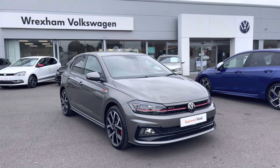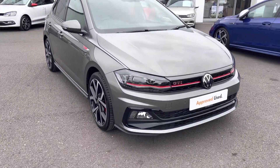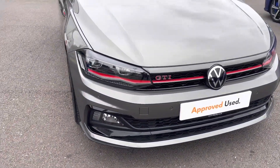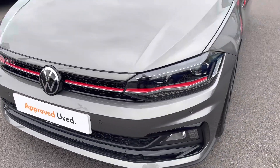It does come with a two year Volkswagen warranty as well as two years roadside assistance. If you'd like to find out more information, please give us a call on 01978 340 600.